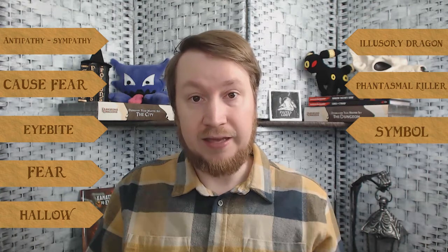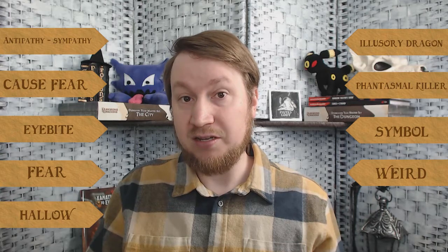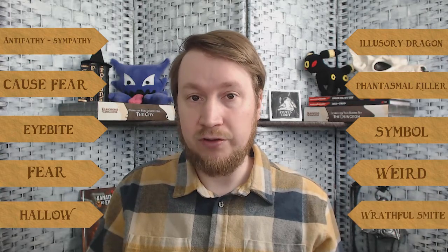Here are the spells that cause the frightened condition: Antipathy/Sympathy (8th-level enchantment), Cause Fear (1st-level necromancy), Eyebite (6th-level necromancy, one option), Fear (3rd-level illusion), Hallow (5th-level evocation), Illusory Dragon (8th-level illusion), Phantasmal Killer (4th-level illusion), Symbol (7th-level abjuration, fear effect), Weird (9th-level illusion), and Wrathful Smite — especially useful for the Oath of Conquest paladin.